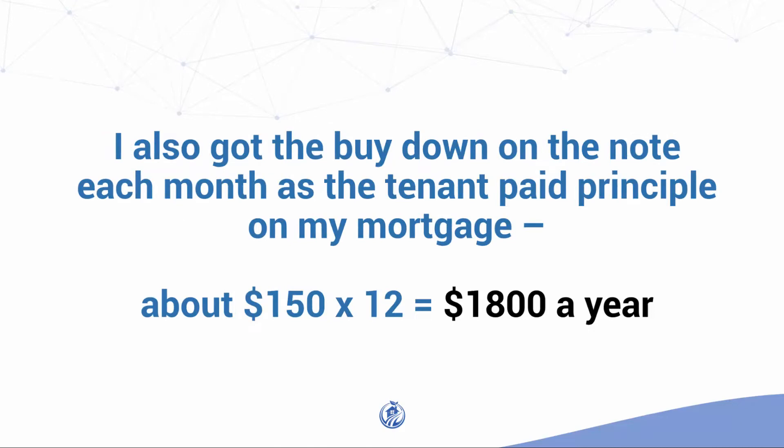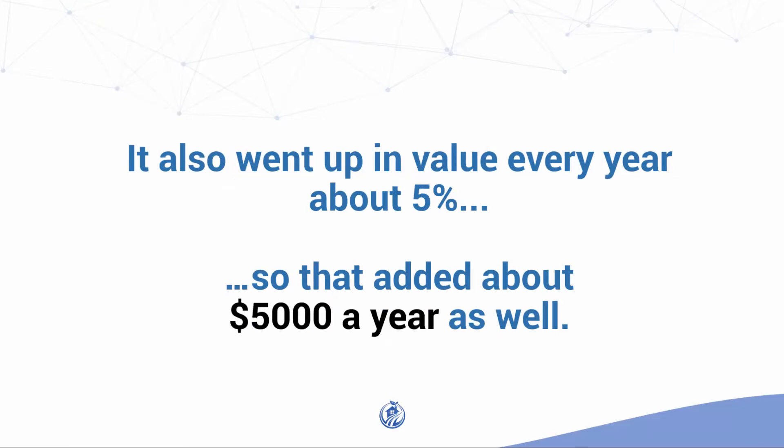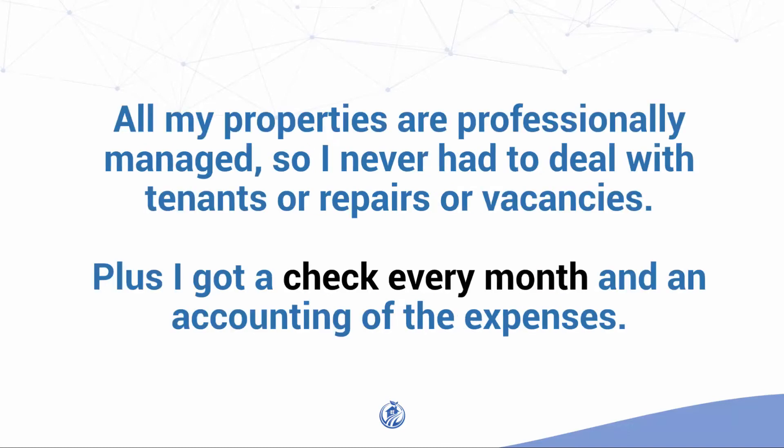I also got the buy down on the note each month as the tenant paid principal on my mortgage. The IRS also allowed me to depreciate the asset over 27.5 years, which saved me about $1,200 a year in actual taxes. It also went up in value every year about 5%, adding about $5,000 a year as well. All my properties are professionally managed, so I never had to deal with tenants or repairs or vacancies, plus I got a check every month and an accounting of the expenses.